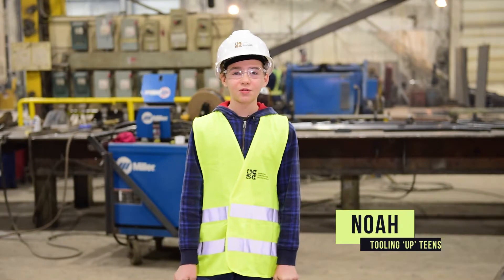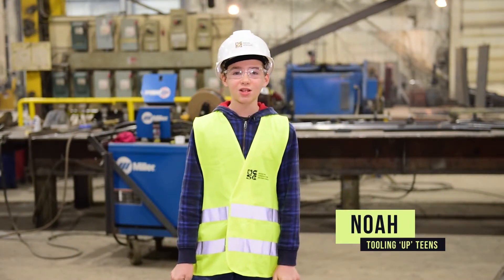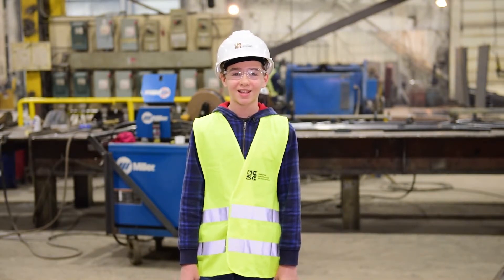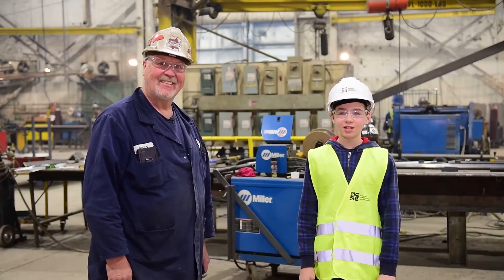My name is Noah and I'm your host for our first construction video. Today we'll be looking into steel construction here at Phoenix Iron Works, a large steel fabrication shop in the St. Farmers area of Winnipeg. I'm here with Mr. Ryan Renaud of Phoenix Iron Works.